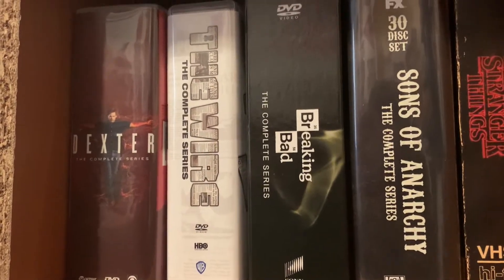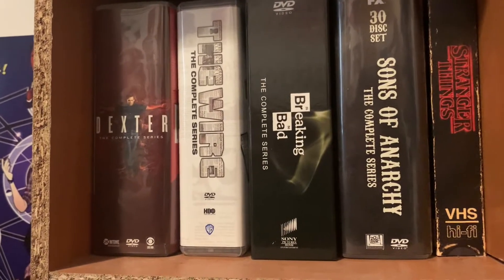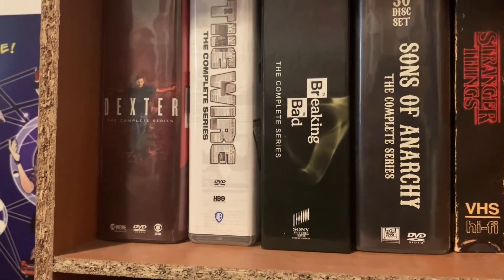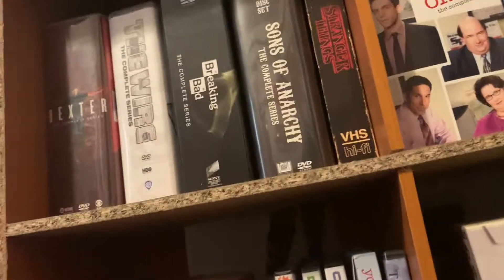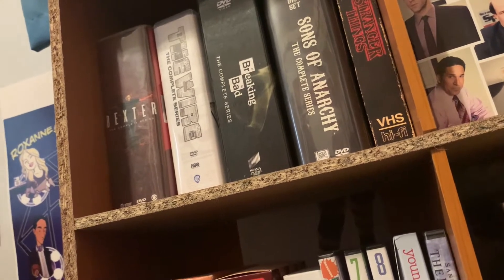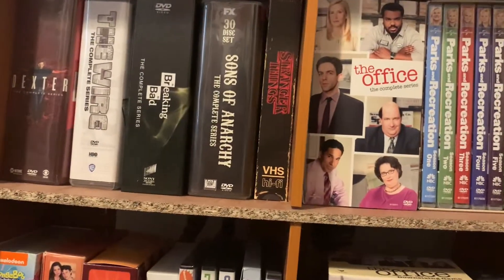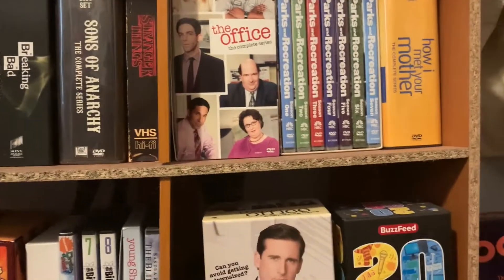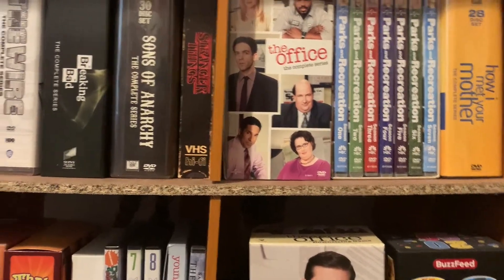Next we have the Breaking Bad complete series — that's also where I got the Heisenberg Funko in a package deal. Then I have my Sons of Anarchy DVD set and How I Met Your Mother — I bought both before I got Hulu so they're both on Hulu now, but I'm really glad to have them in my collection because they are two of my favorite shows of all time.